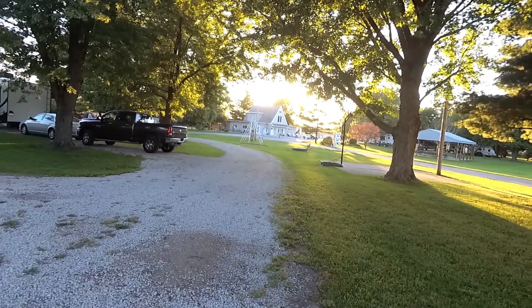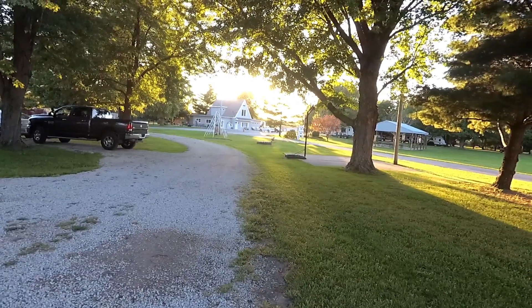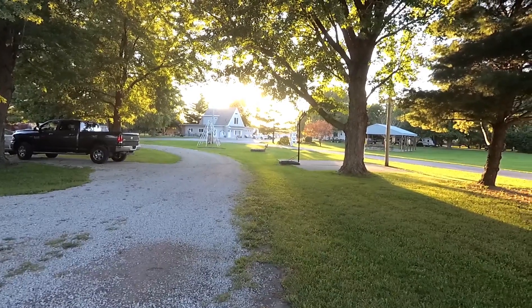We'll walk around the park and take a look here. Like I said, it's a real small campground. But this is our first evening. Tomorrow we'll travel on to Minnesota.